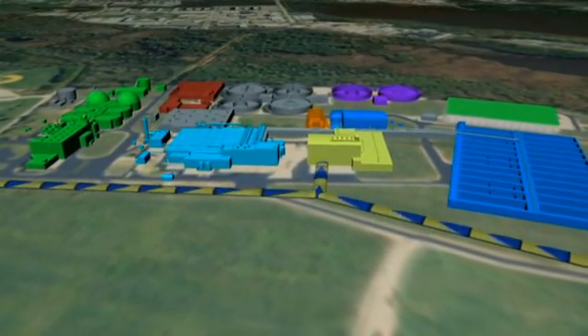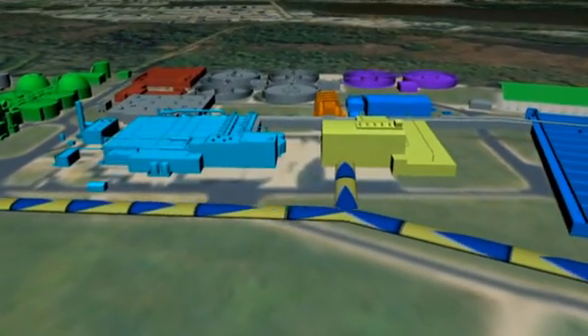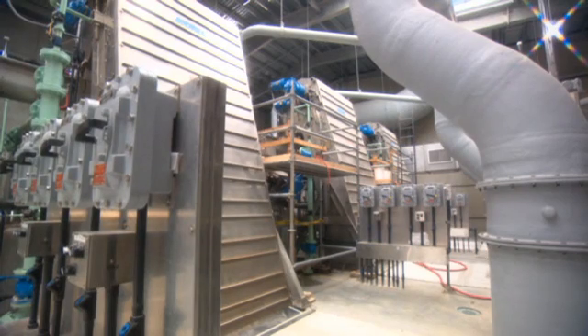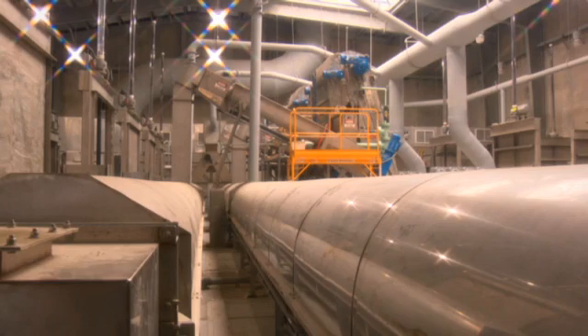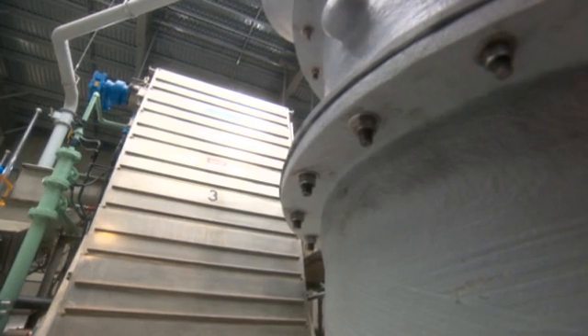Wastewater flowing into the Atlantic Treatment Plant first passes through the preliminary treatment facility. In this earliest stage of treatment, sand, debris, and man-made objects like rags, paper, metals, and plastics are removed. These materials are separated from the wastewater and are sent to a landfill.